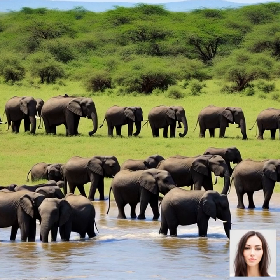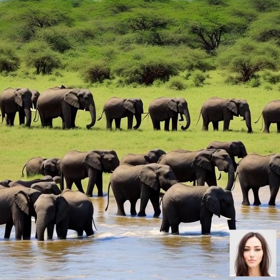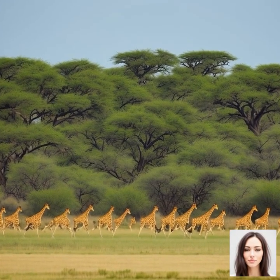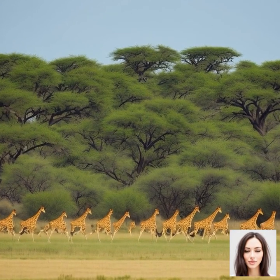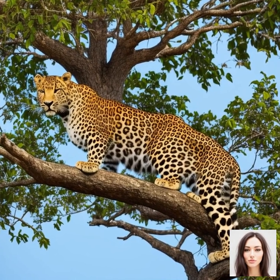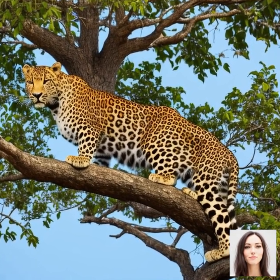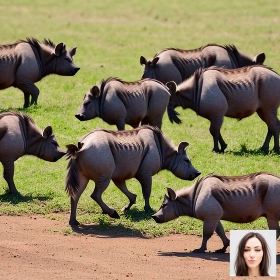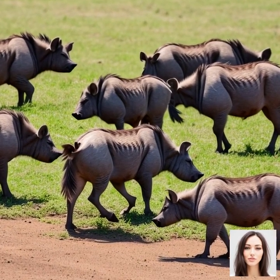Between July and September, the herds reach the northern Serengeti and the Mara River, which marks the border between Tanzania and Kenya. This is perhaps the most famous and dramatic part of the migration, as the animals must cross the crocodile-infested waters of the river. The river crossings usually take place between late July and August, making this an ideal time to witness this thrilling spectacle.